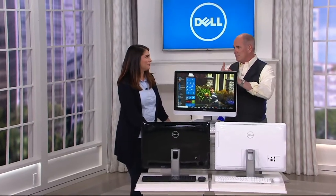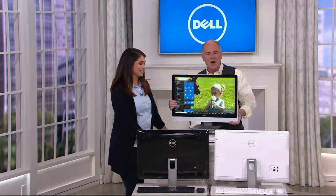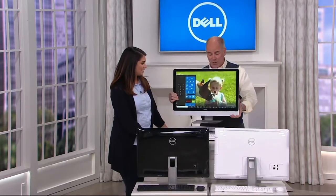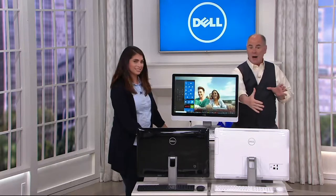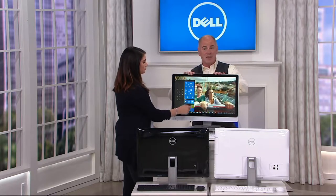That involved seven different cables. That was rough. A big heavyweight screen is now built into this — this is your entire computer. That big huge box that we used to sit on the floor has been scaled down and it's now inside of this.